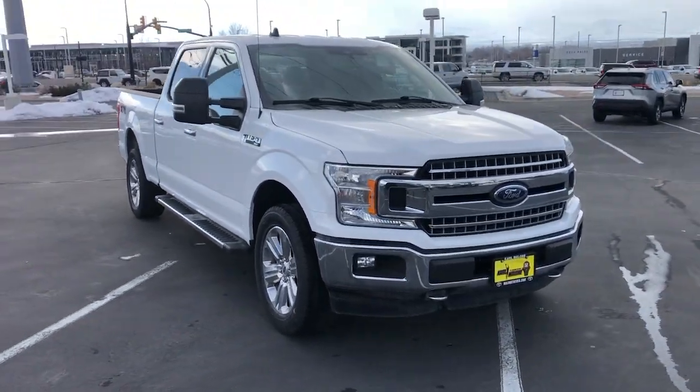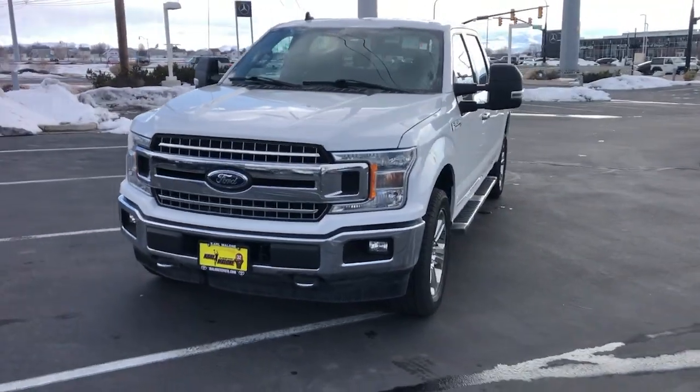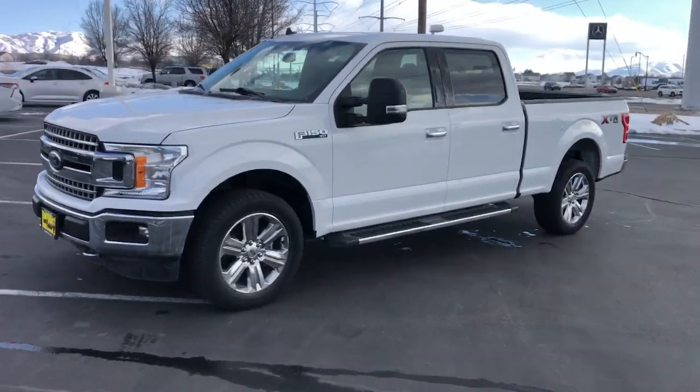Get a feel for the 2019 Ford F-150. This vehicle is an outstanding buy with fewer than 40,000 miles on the odometer.